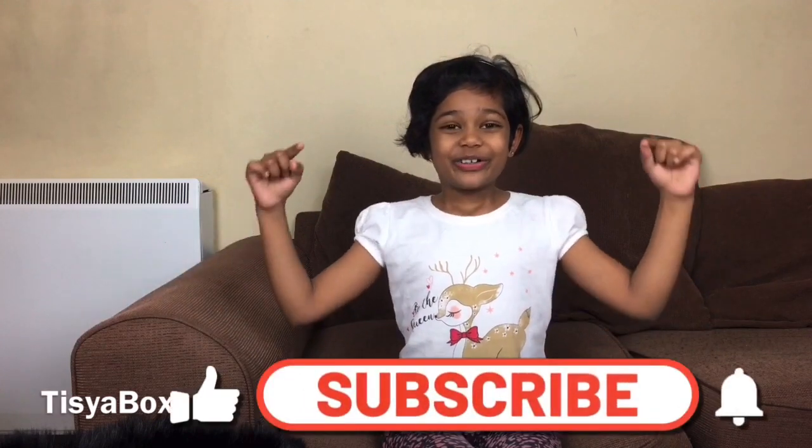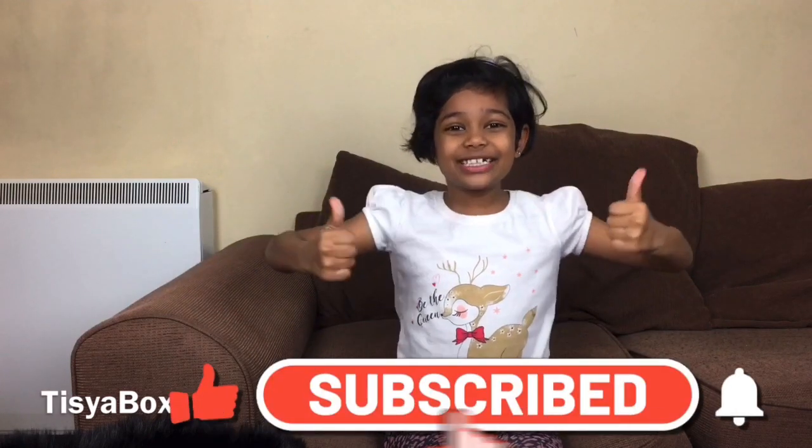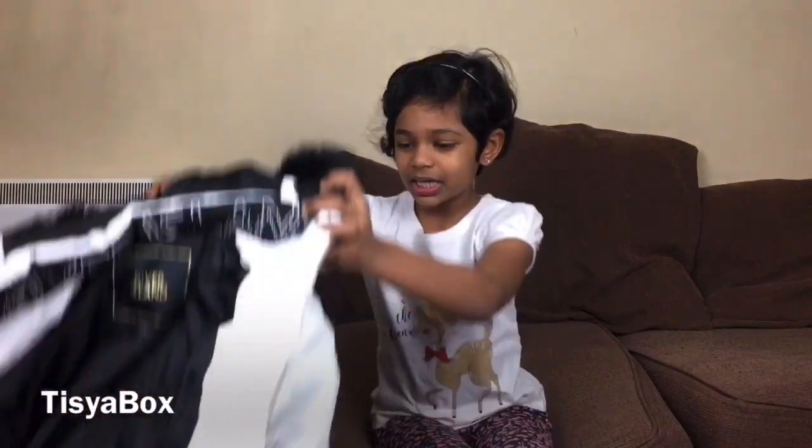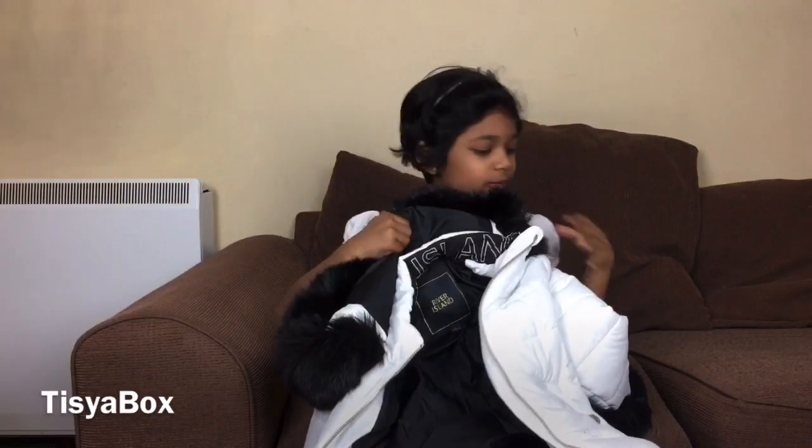Hello everyone, welcome back! Today I'm gonna show you what I got for Christmas. Before we get started, make sure to subscribe, like, share, give us a big thumbs up, hit that notification bell, and let's get started.